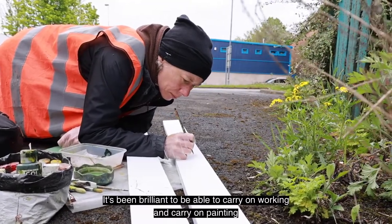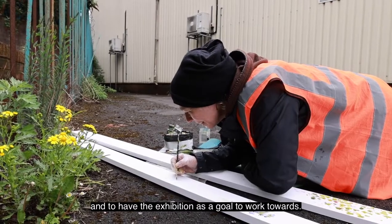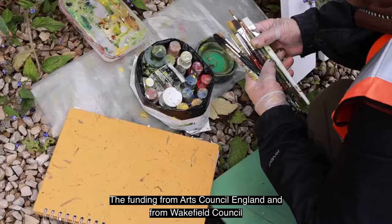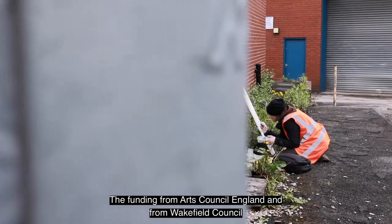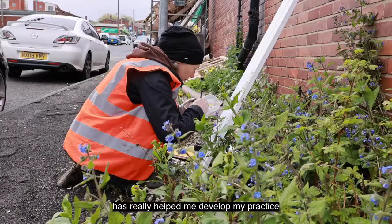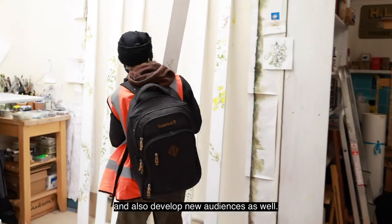It's been brilliant to be able to carry on working and carry on painting and have the exhibition as a goal to work towards. The funding from Arts Council England and from Wakefield Council has really helped me develop my practice and also develop new audiences as well.